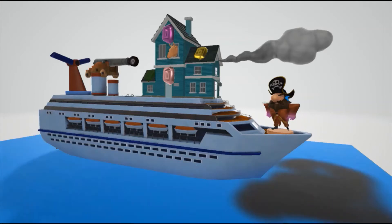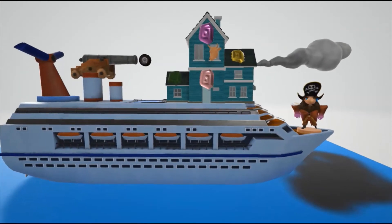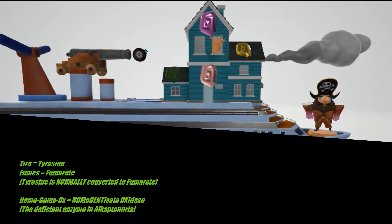How do you remember this? Well, look at the house over here that he has on board. There's a cannon that shoots tires through one side and fumes come out through the other side. This is to help us remember: tire for tyrosine, and fumes for fumarate.